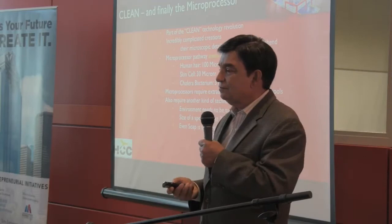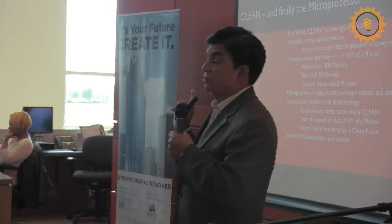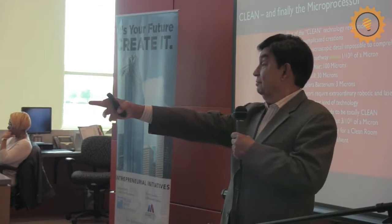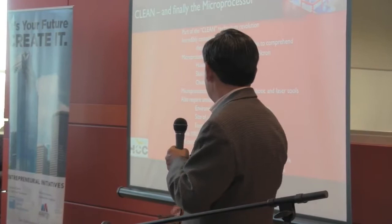The technology of clean allows us to build these microprocessors, because what we use as solvents to make microprocessors is 100% pure water. The water we drink is impure — it has calcium, chlorine, magnesium, iodine. But the water used in microprocessor manufacturing is pure H2O. Drinking it? It will kill you. So just think about it: 150 years ago, we cleaned water so that it wouldn't kill us. And now we have created water that will kill us because it is too clean. Full circle.